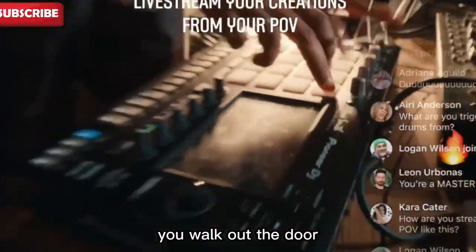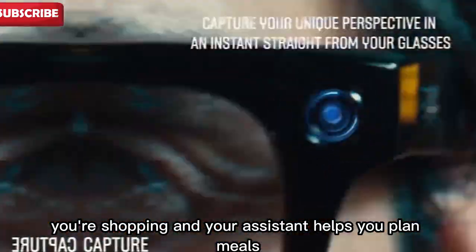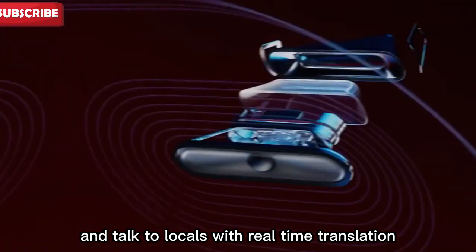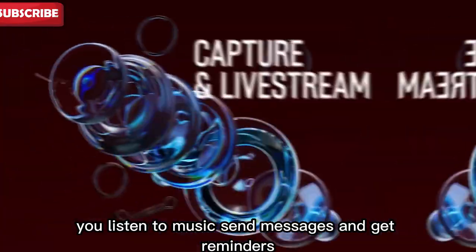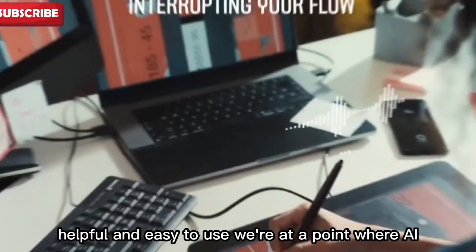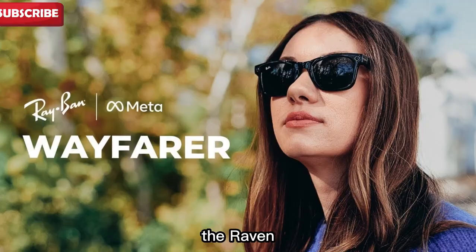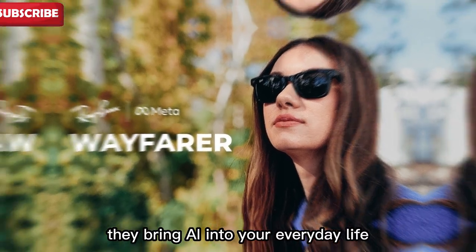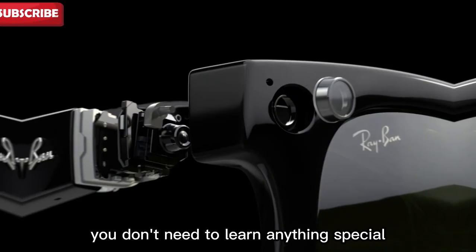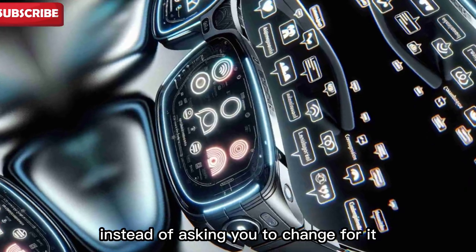Imagine your normal day: you walk out the door and your glasses remember where you parked. You're shopping and your assistant helps you plan meals. You see a QR code and scan it instantly. You're in a new country and talk to locals with real-time translation. You listen to music, send messages, and get reminders — all without touching your phone. This is how tech should be: smart, helpful, and easy to use. We're at a point where AI and wearables are blending together in a natural way. The Ray-Ban Meta smart glasses are a perfect example — they bring AI into your everyday life without making it feel complicated. You don't need to learn anything special; you just wear them and talk. That's the future: technology that fits into your life instead of asking you to change for it.